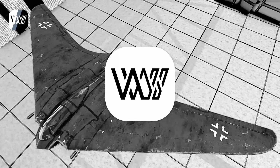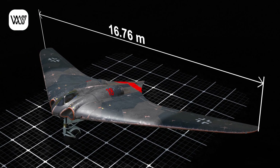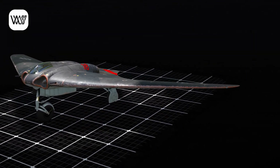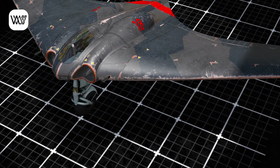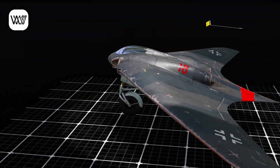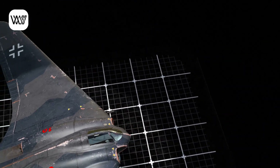The Horten Ho 229 was a revolutionary flying wing jet fighter designed by the Horten brothers in Germany during World War II. With a wingspan of 55 feet (16.76 meters) and a length of 24.5 feet (7.47 meters), its design eliminated the need for a conventional fuselage, reducing air resistance and improving maneuverability. It was powered by two Junkers Jumo 004B-2 turbojet engines, which allowed it to reach a top speed of 607 miles per hour (977 km/h), a service ceiling of 49,200 feet, and an operational range of 620 miles.